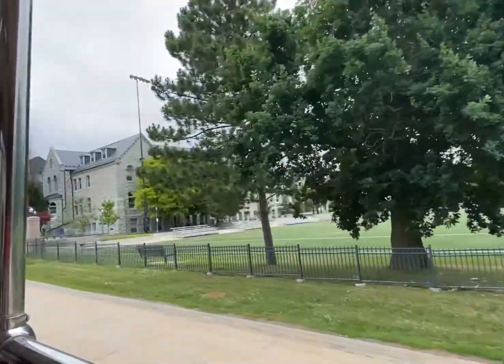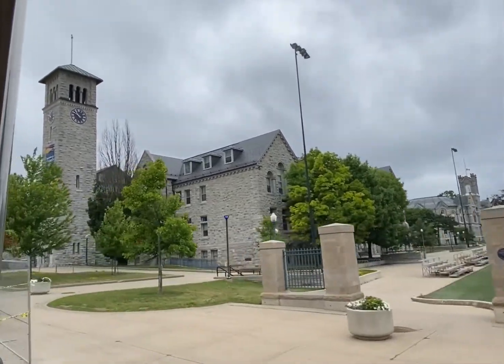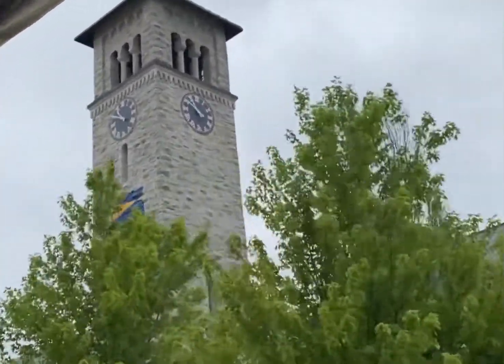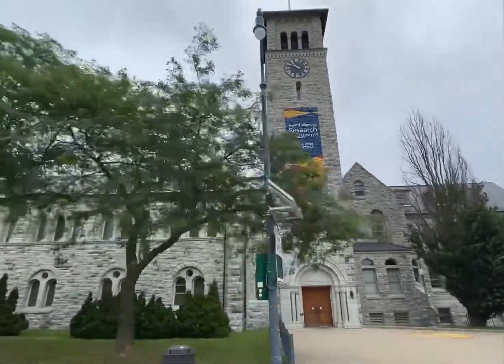This first one you see here is called Grant Hall, with a large clock tower. When that building was built, the dean at the time really admired that clock. He made a rule that no other building on campus could be taller than the clock tower. So you'll notice everything built in the scenario is shorter than that clock.